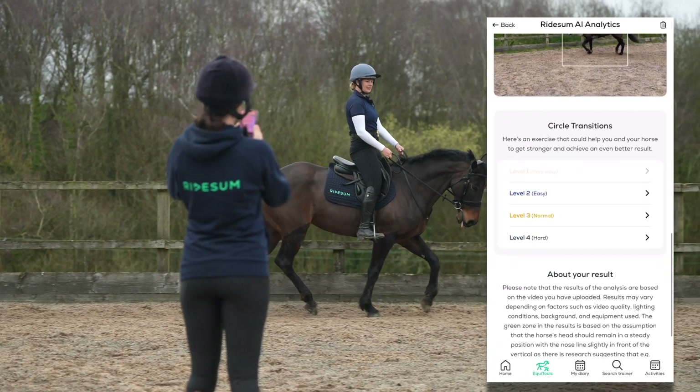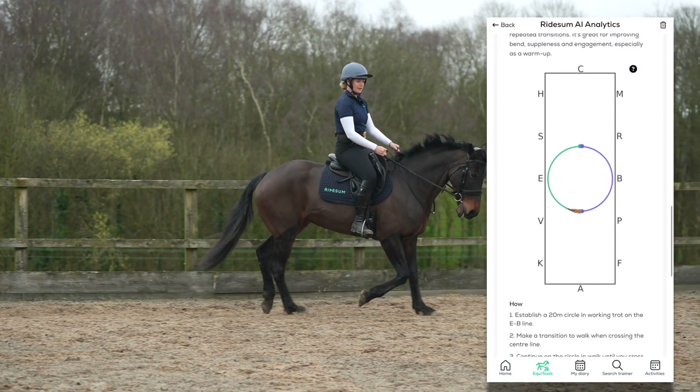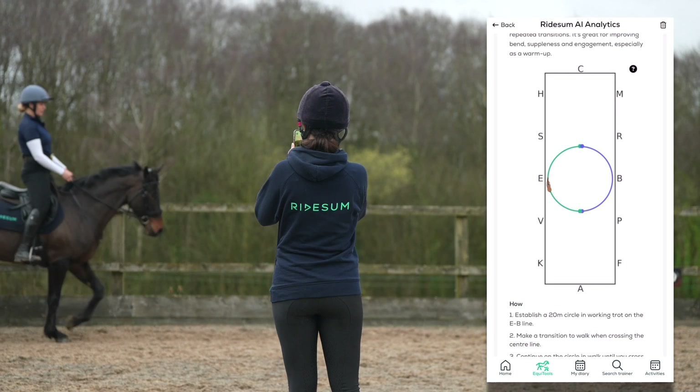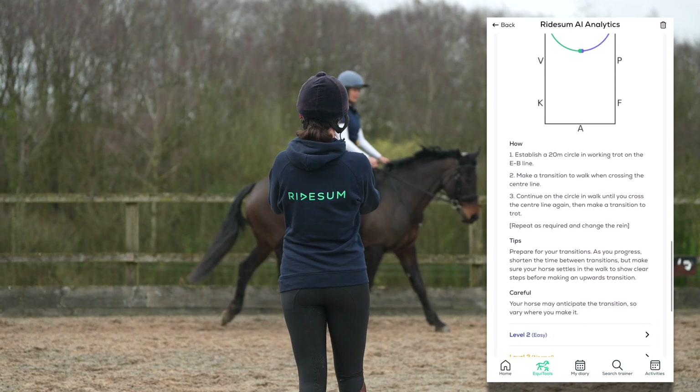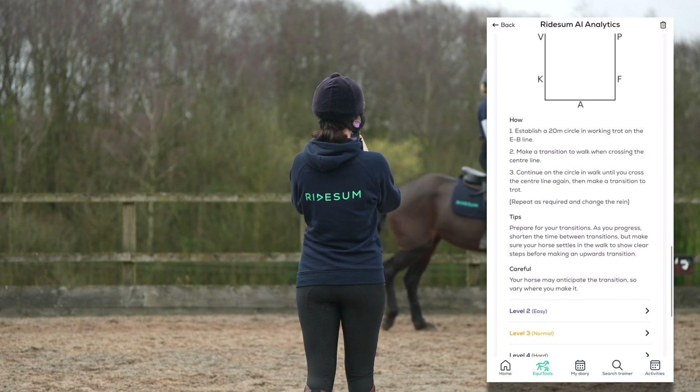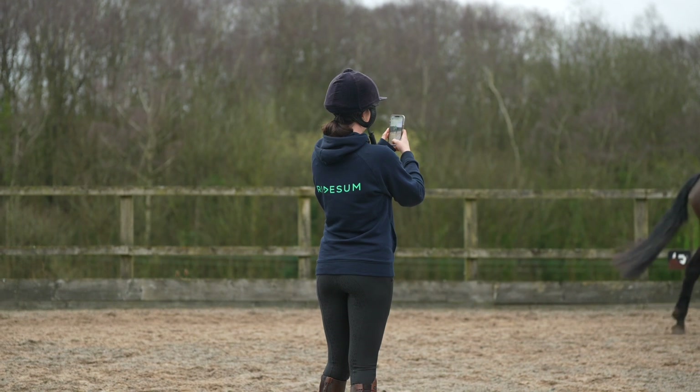The tool will also recommend a series of exercises that you can complete with your horse based on your results, to help you improve your head carriage for future sessions. There's a step-by-step breakdown of the exercises and they are separated into different levels to suit every ability.